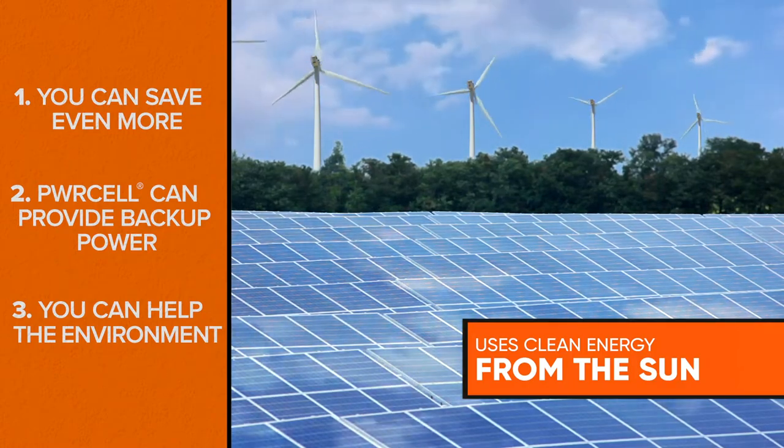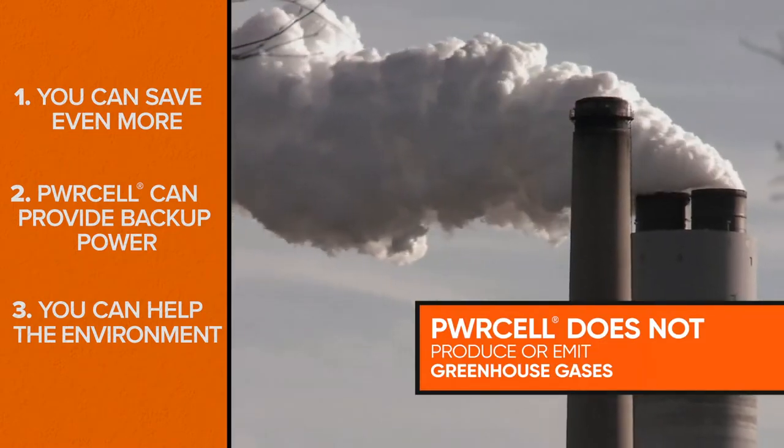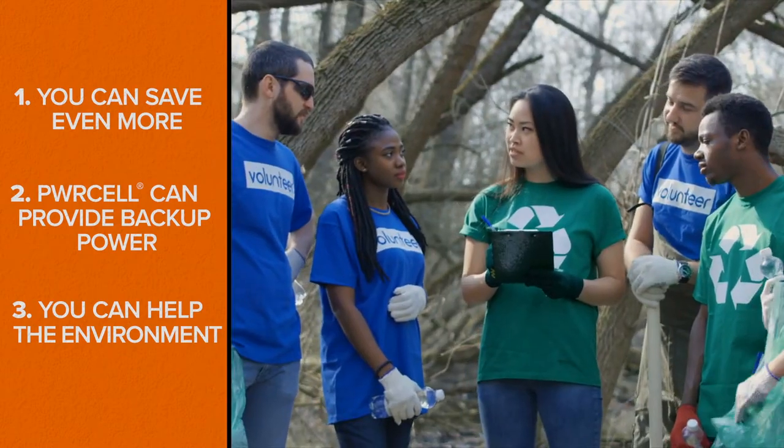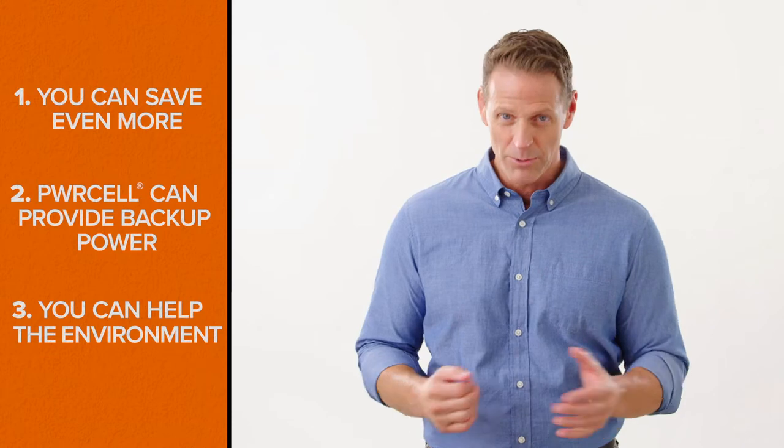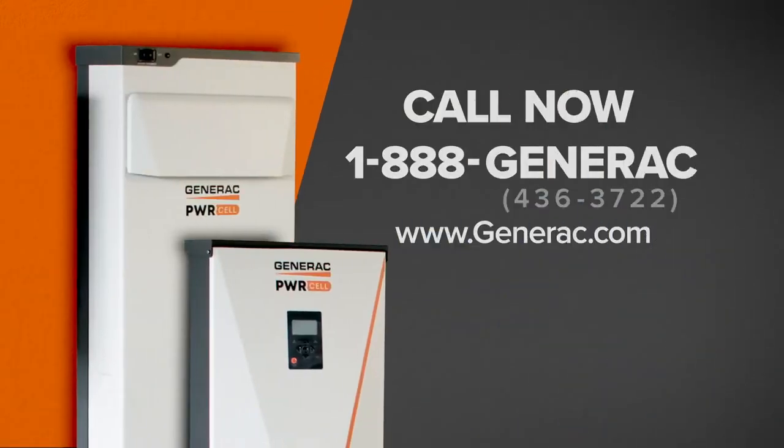Three: you can help the environment. Power Cell uses solar energy, which is a clean renewable resource that does not produce or emit greenhouse gases, so it's better for the environment. And there you have it — what's not to like about the benefits Power Cell offers? It's time to take the next step.